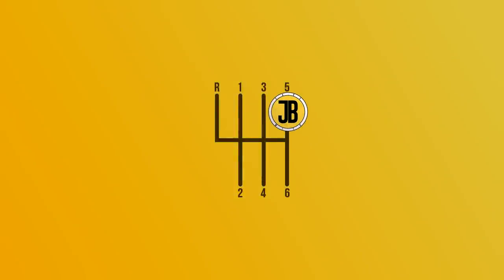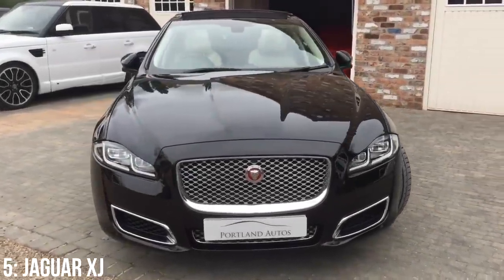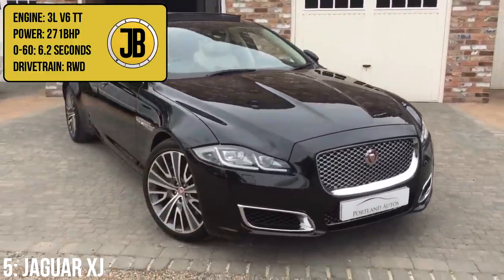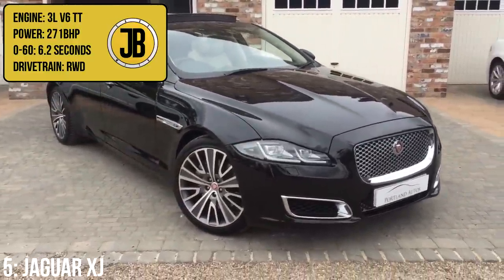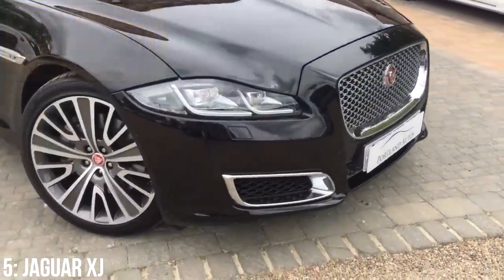Onto the top five, and in fifth we have the Jaguar XJ — or if you fancy a slightly longer version, the Jaguar XJL. It has the same basic 3 litre twin turbocharged V6 engine as the Range Rover Sport but putting out 271 brake horsepower, taking it from 0-60 in 6.2 seconds.